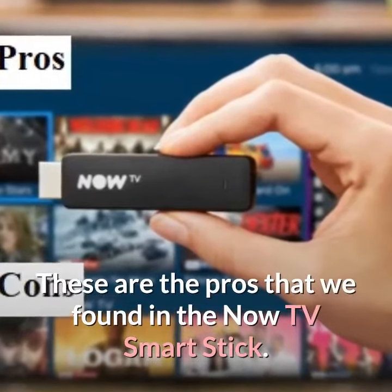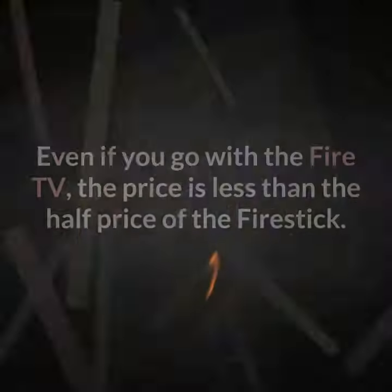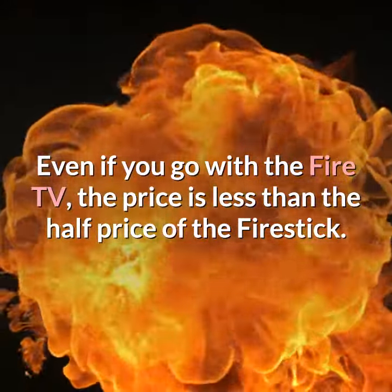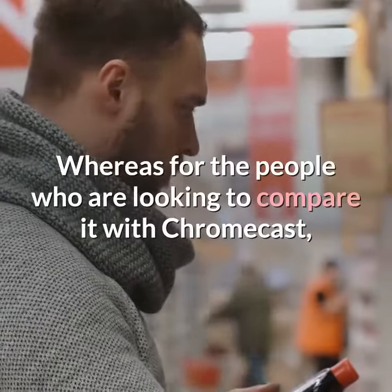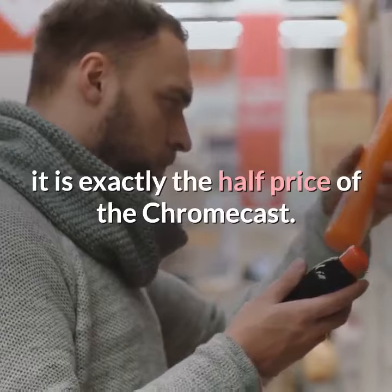These are the pros that we found in the Now TV Smart Stick. It is the most affordable stick. Even if you go with the Fire TV, the price is less than half the price of the Fire Stick. For people looking to compare it with Chromecast, it is exactly half the price of the Chromecast.